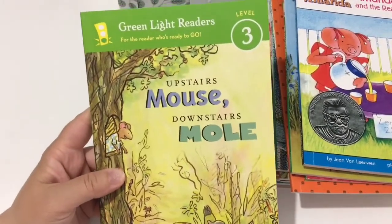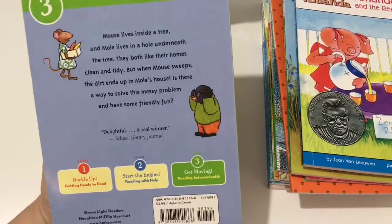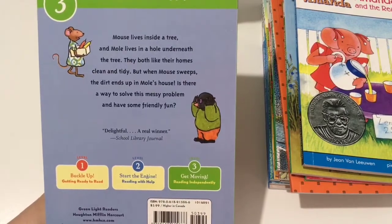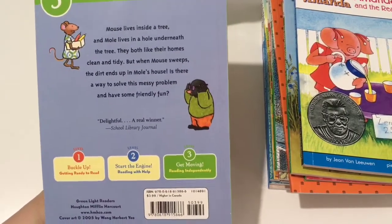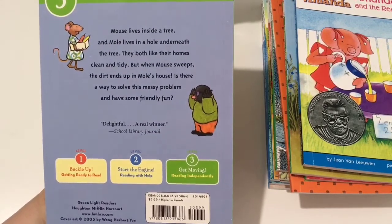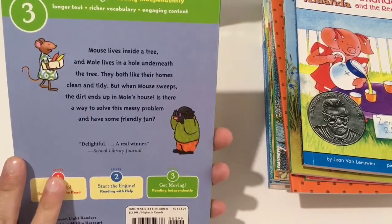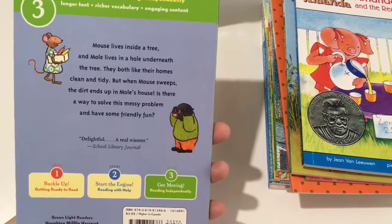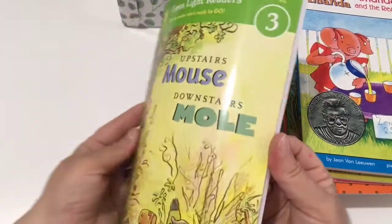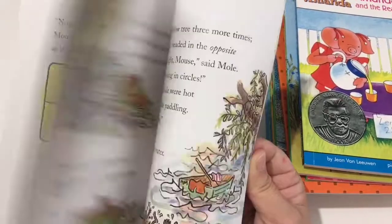Green Light Readers — this is a level three: Upstairs Mouse, Downstairs Mole. It's a really cute book. Level three here is Get Moving, Reading Independently, guided reading level L, reading recovery 17, grades 2 to 3. Mouse lives inside a tree and Mole lives in a hole underneath the tree. They both like their homes clean and tidy, but when Mouse sweeps the dirt, it ends up in Mole's house. Is there a way for them to solve the problem? Really cute story with cute illustrations.